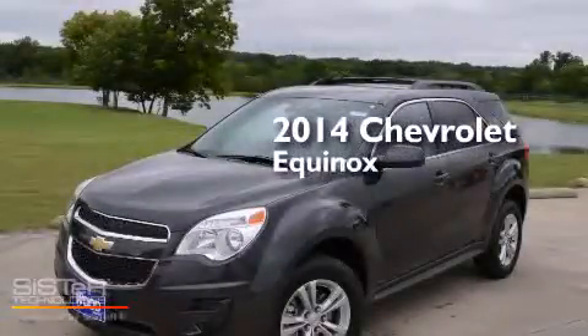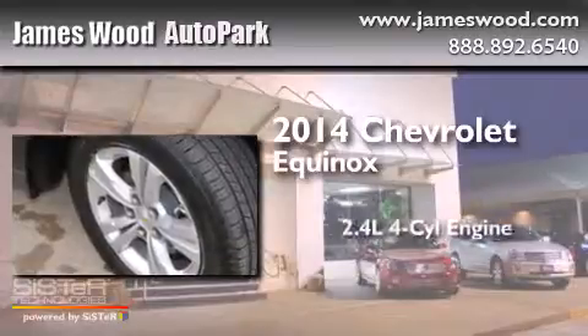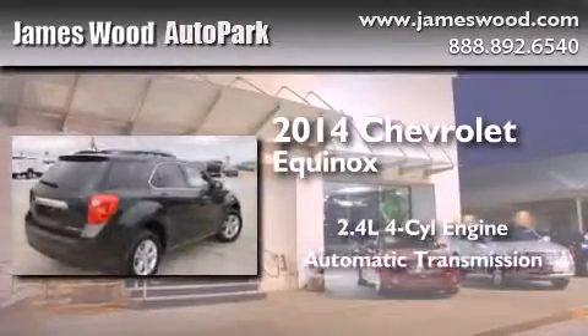This is a brand-new 2014 Chevrolet Equinox. It has a 2.4-liter four-cylinder engine and an automatic transmission.